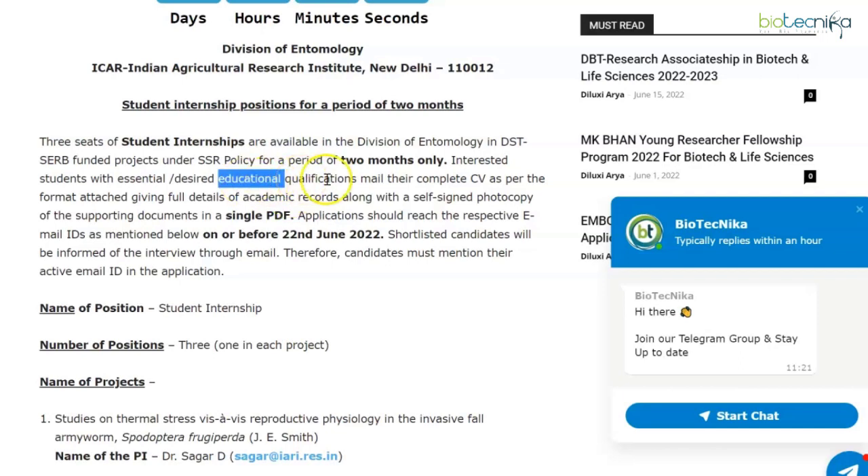Interested students with the essential and desired educational qualifications can mail their complete CV as per the attached format, giving full details of academic records, along with a self-signed photocopy of supporting documents in a single PDF. Applications should reach the respective email IDs on or before 22nd June 2022. Shortlisted candidates will be informed of the interview through email, so candidates must mention their active email ID.